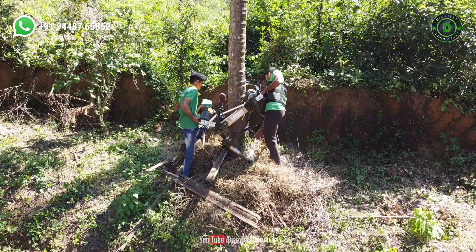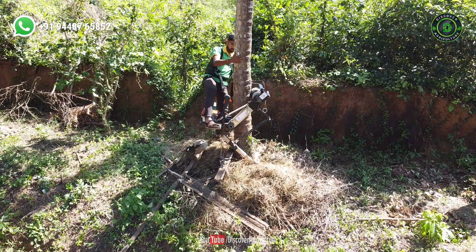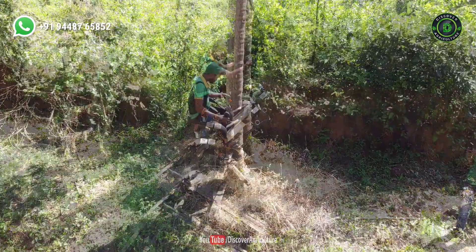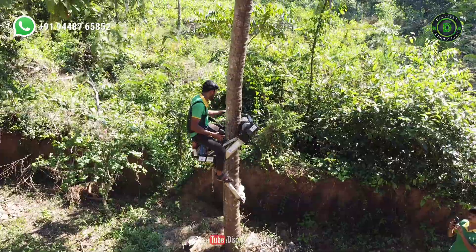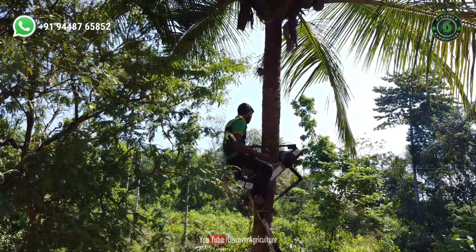Hi friends. Welcome to Discover Agriculture YouTube channel. If you're not yet subscribed to our channel, please subscribe now. In wake of the fact that there is a shortage of traditional coconut tree climbers, farmers are finding it difficult to sustain the coconut plantation.